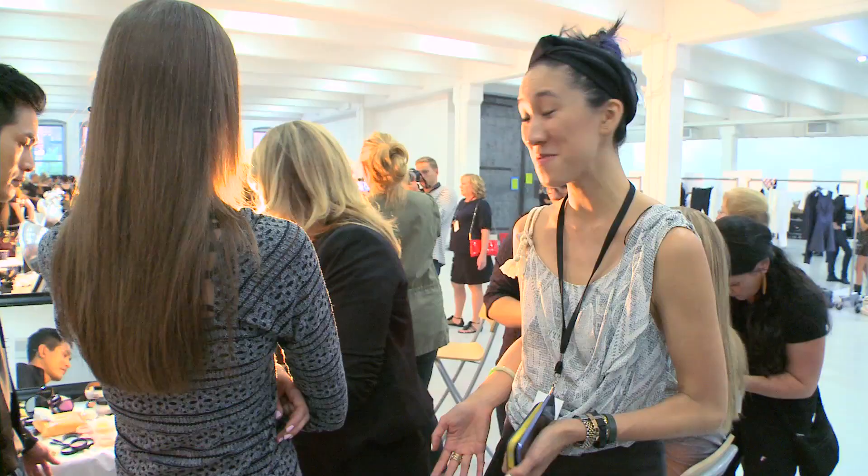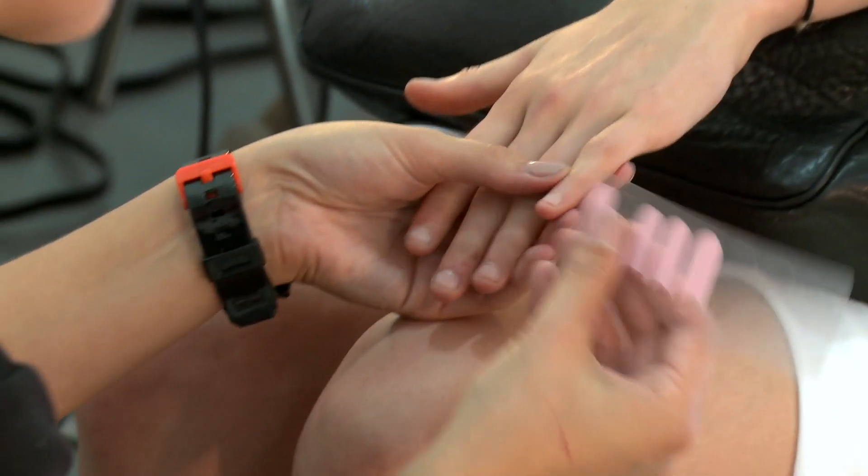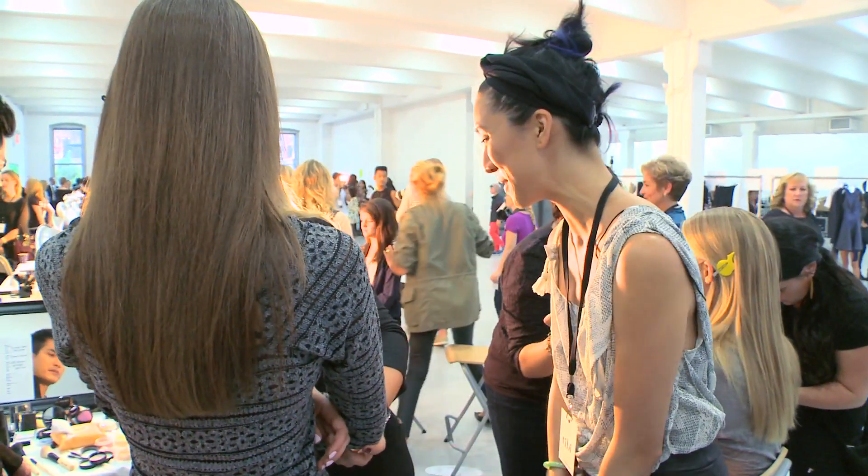I'm here with Kimberly Sohn with Bobbi Brown and it is a complete madhouse, a complete zoo here. But Kimberly is going to take a few quick seconds to take us through the look. So what is the look today?